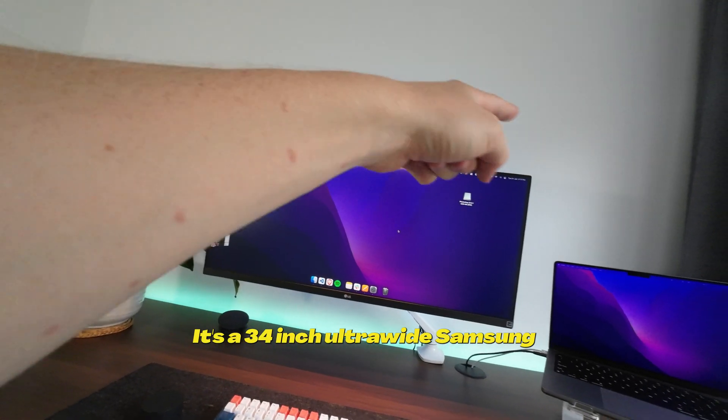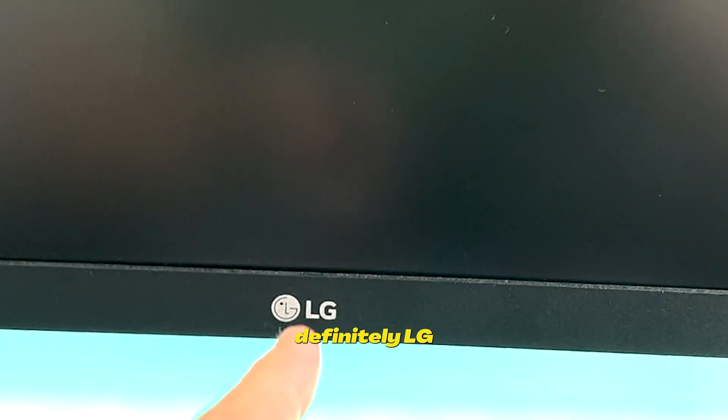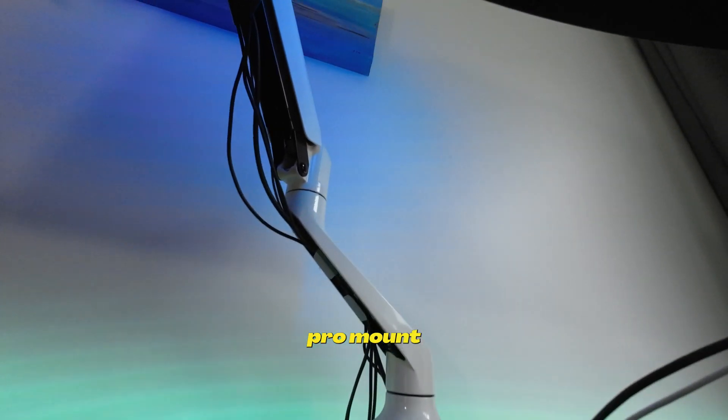Next up is my monitor. It's a 34-inch ultrawide — definitely LG, not Samsung. It has two HDMI inputs, which is really nice if you've got multiple devices. Holding this up is a Loctec Pro mount.